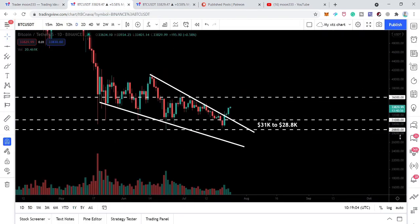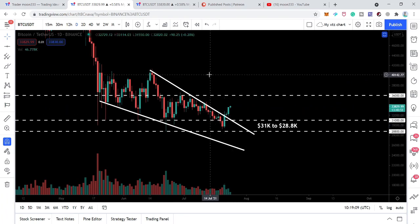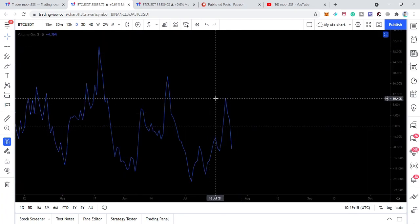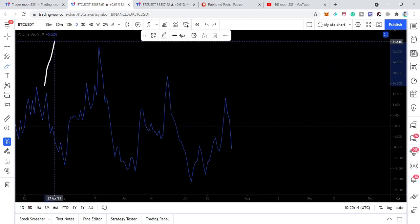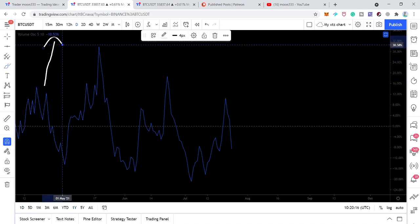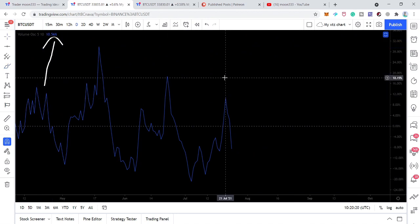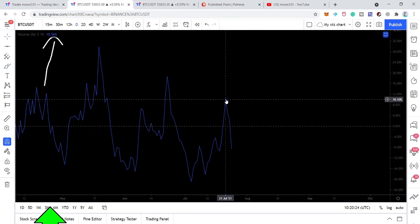If we take a look at the volume, I have also placed the volume oscillator to measure the power of buying volume. You can see the value of this volume oscillator — I'm just going to place it here — when we had this bullish candlestick appear with powerful buying volume, you can see that the value was more than 10.